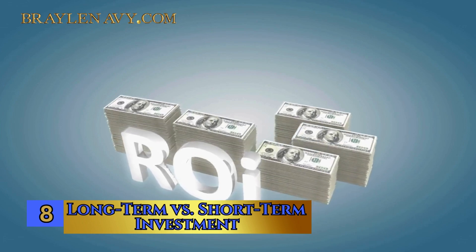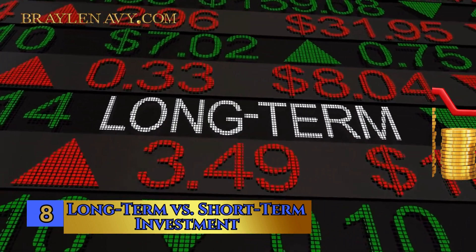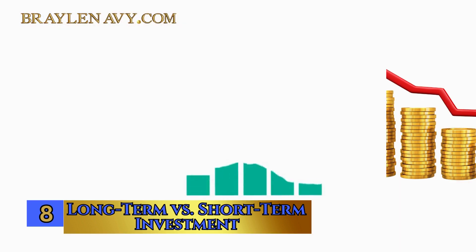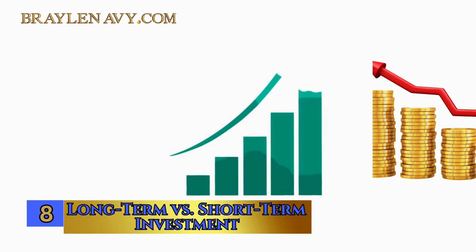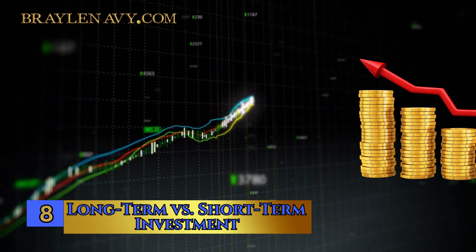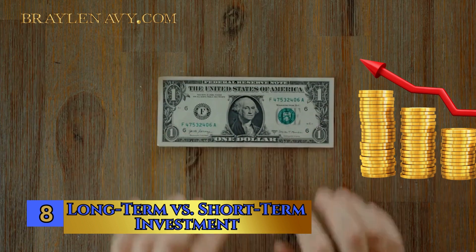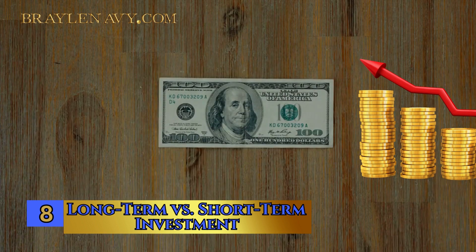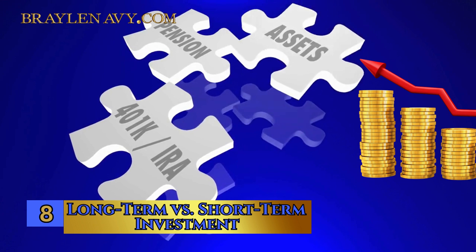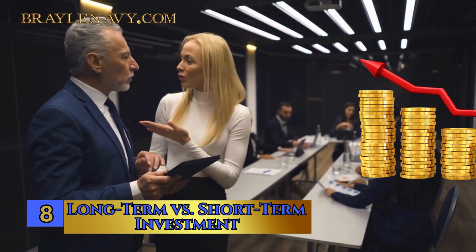Number 8: Long-term vs. Short-term Investment. The choice between long-term and short-term stock investments is a critical one in your journey to master the art of wealth. Think of it as choosing between a sprint and a marathon. Long-term investing means you're in it for the long haul, with a horizon that typically spans years or even decades. This strategy often involves buying and holding stocks through market ups and downs, aiming for gradual, sustained growth. On the flip side, short-term investing involves buying and selling stocks quickly, often to take advantage of price fluctuations over days or months. Your choice should align with your financial goals and risk tolerance.